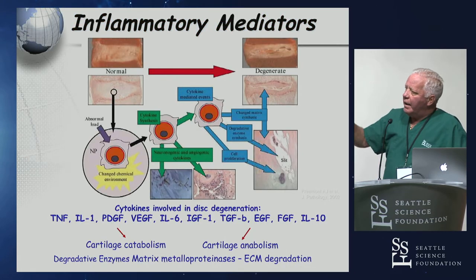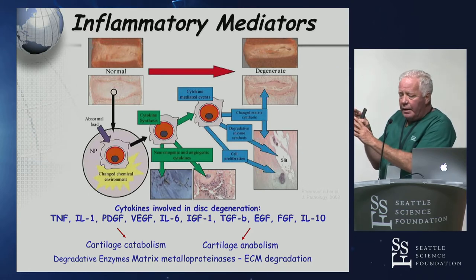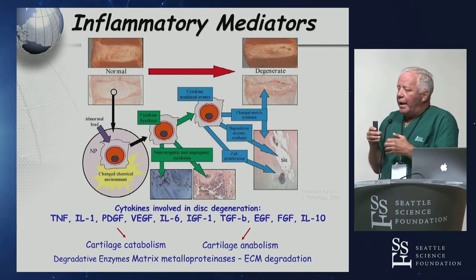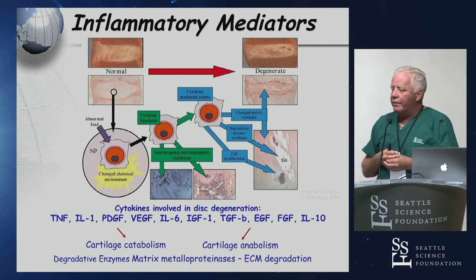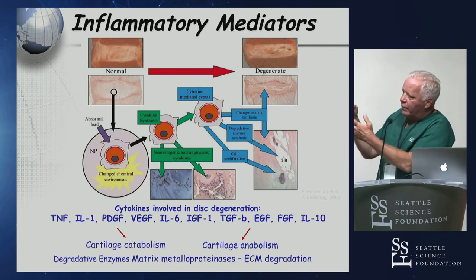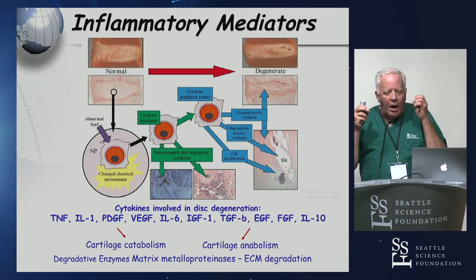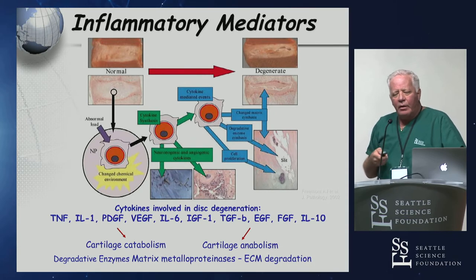All of these cytokines have been identified at different times in the disc degenerative process. I tell patients that some people get 80 years out of their disc — 80,000 miles — and some people only get 20. Some of it's mechanics, some of it's genetics, some of it's this whole cascade of cartilage anabolic activity. When you help them understand that, it's hard to think that intradiscal stem cell injections are going to make a huge difference.